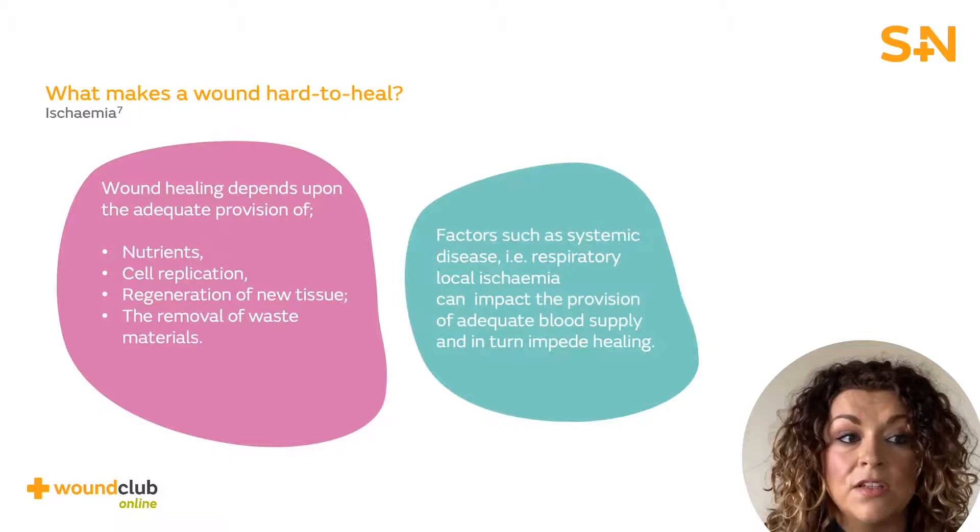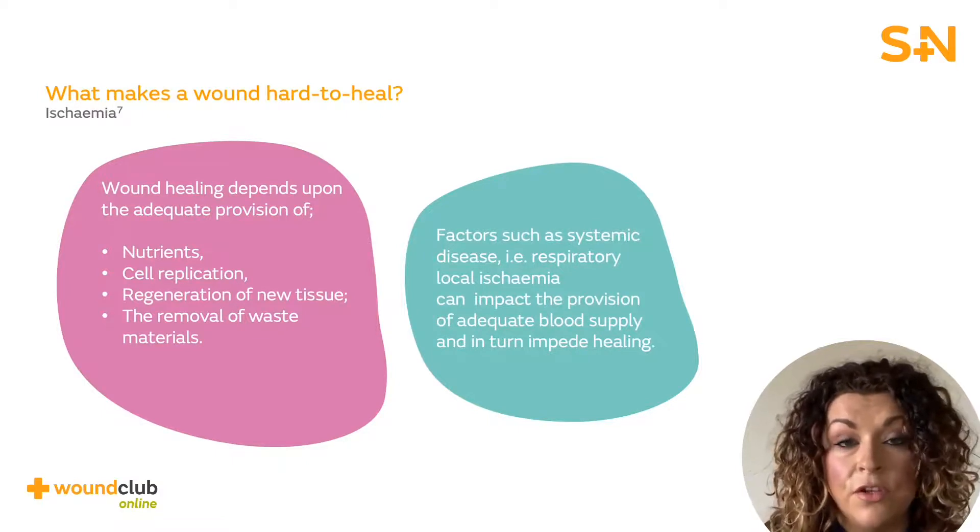Wound healing depends on the adequate provision of nutrients, cell replication, regeneration of new tissue and the removal of waste materials. Factors such as systemic disease — for example, respiratory — and local ischemia can impact the provision of adequate blood supply and, in turn, impede healing.